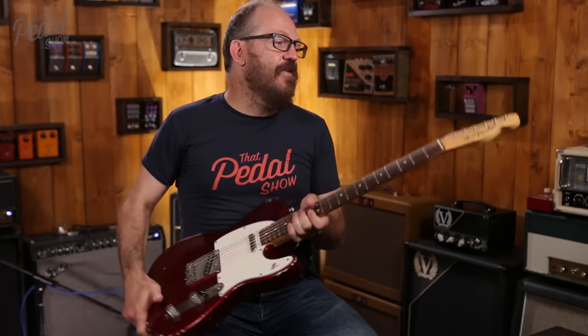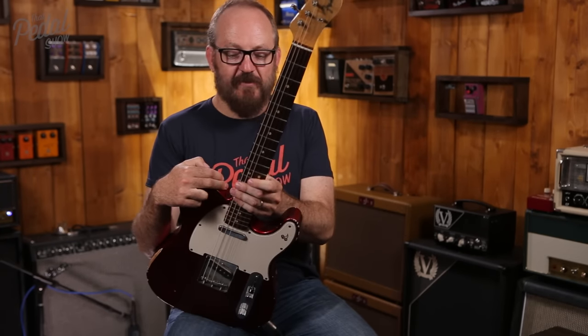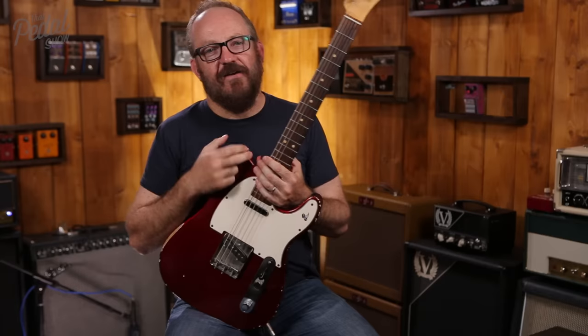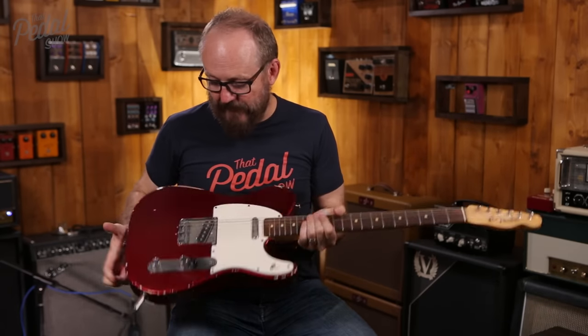From the very first moment I played this live, I knew that it was special. I can play literally anything on this guitar. If I could only take one guitar to a gig, I could take this and basically get away with anything.